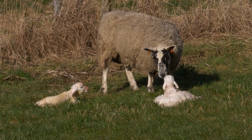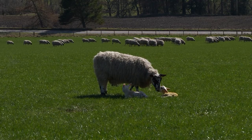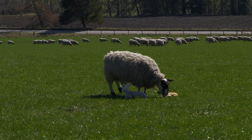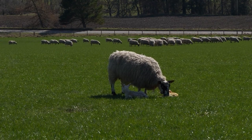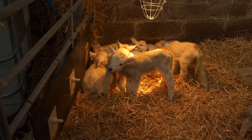We left every ewe with two lambs and took off the third one. We found that by doing this it gave the ewes a chance to recover better. It also let the lambs she kept thrive a lot better and quicker, because they obviously weren't in competition with three lambs for the milk. The lamb we took off went onto the machine and did really well.